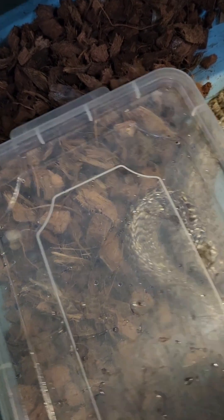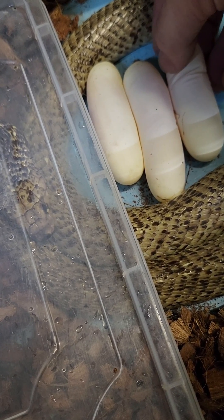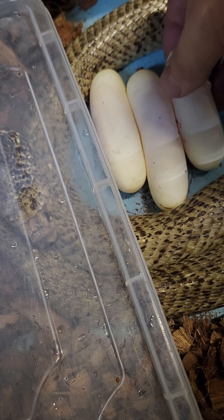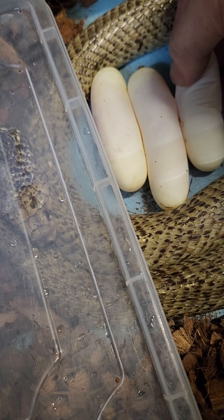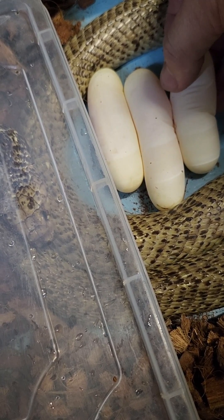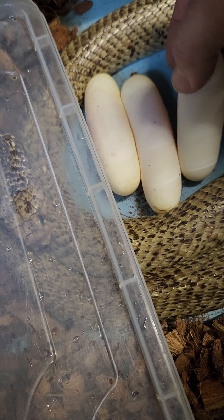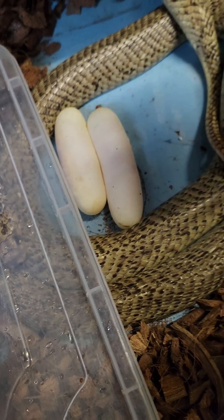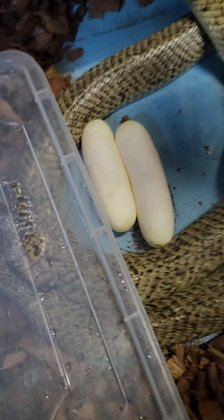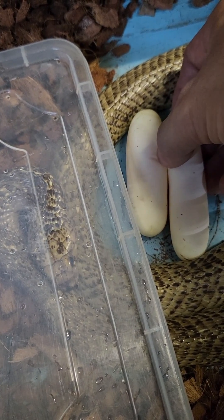She's actually very calm — normally she'd be hooding and going absolutely crazy. I'm literally just peeling the eggs off from the base very slowly; if I go too quickly I'm going to tear them. I can feel they're very, very thin — very thin leathery eggs — and I am obviously watching her at all times.